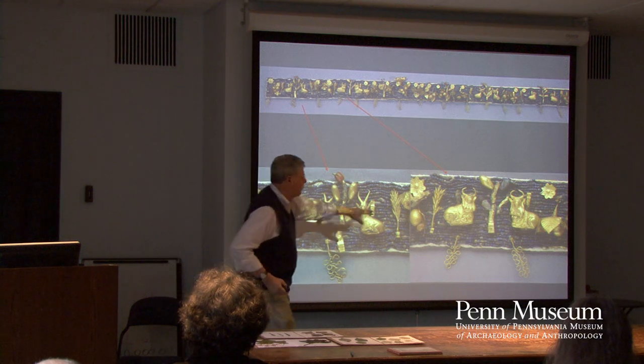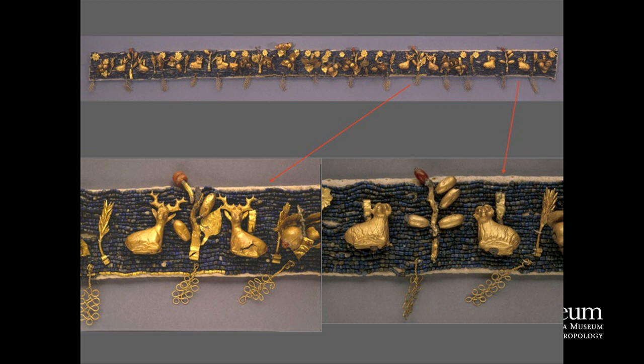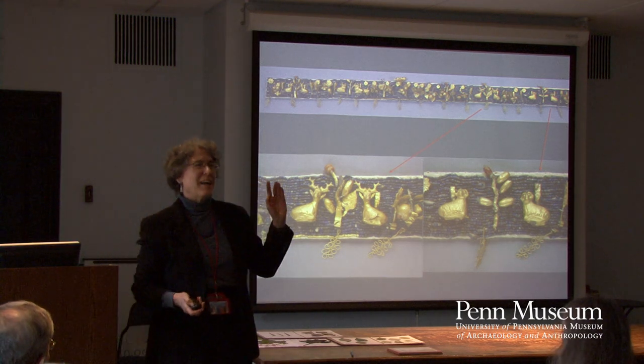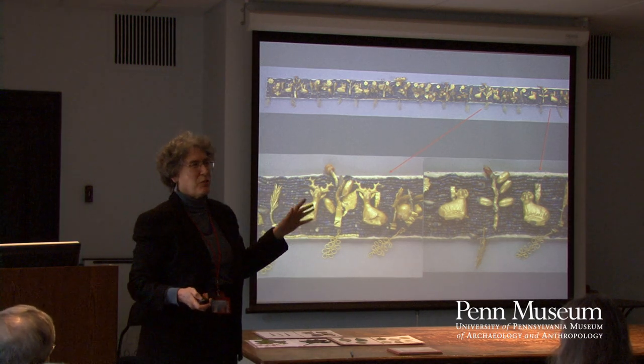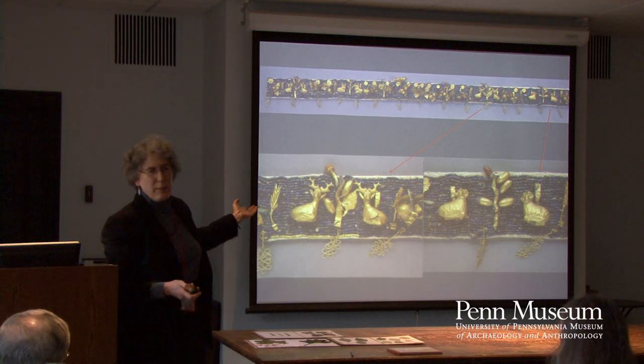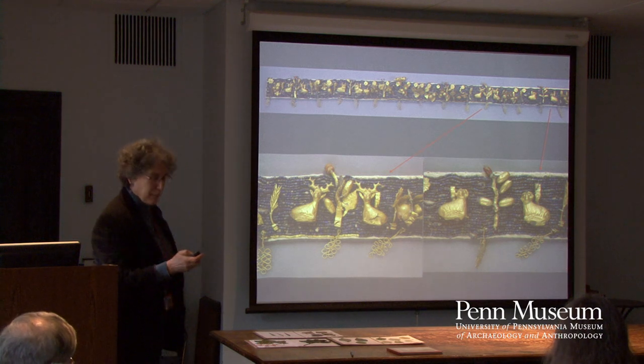These bearded bulls are really quite spectacular if you've ever had a chance to see them — they are actually gold foil over a bitumen core. One thing I should mention for those who don't know that much about the ancient Near East: this stuff dates to about 2,500 BC, just to orient in time as well as space.